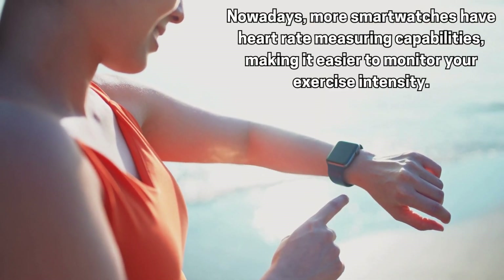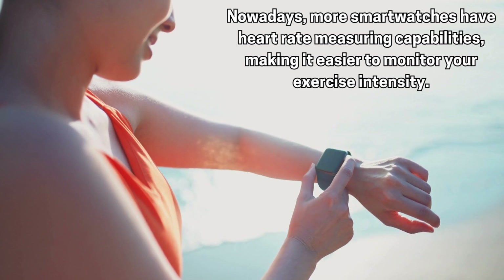Before discussing HIIT further, let's briefly cover exercise intensity — how challenging the exercise is. Intensity is classified as low, moderate, and vigorous. You can use the heart rate max method or the more precise heart rate reserve method to classify intensity. Nowadays most smartwatches have heart rate measuring capabilities, making it easier to monitor your exercise intensity.